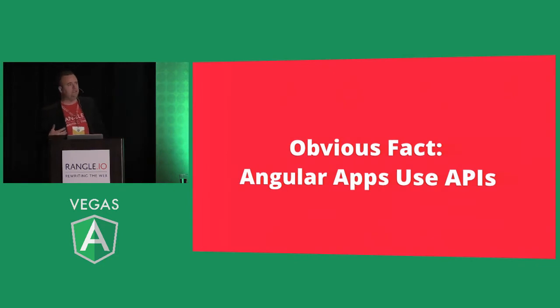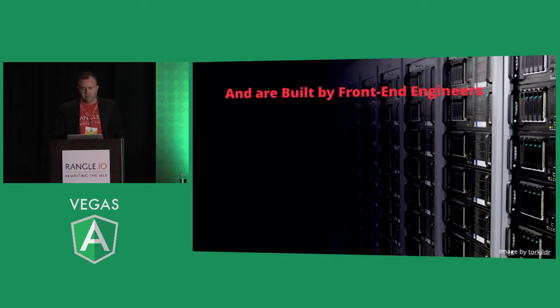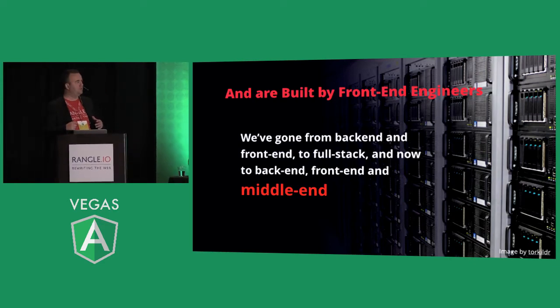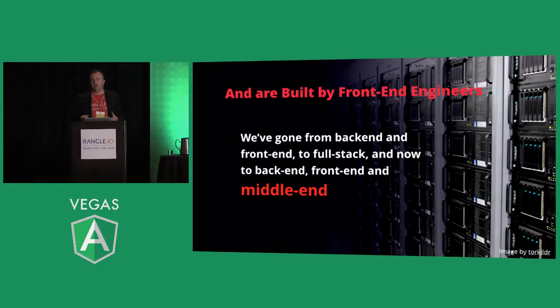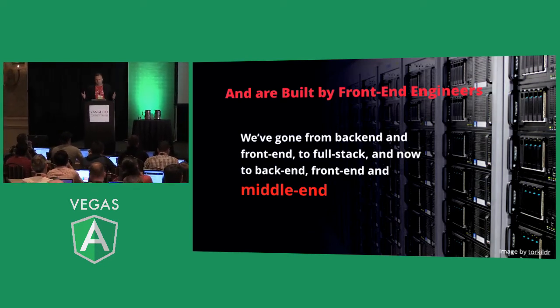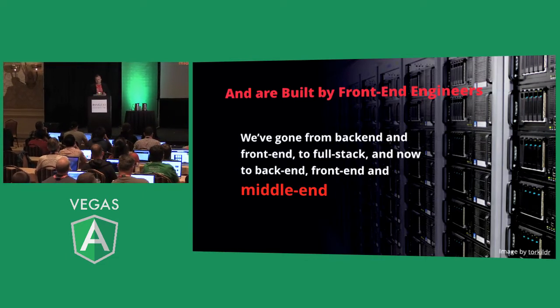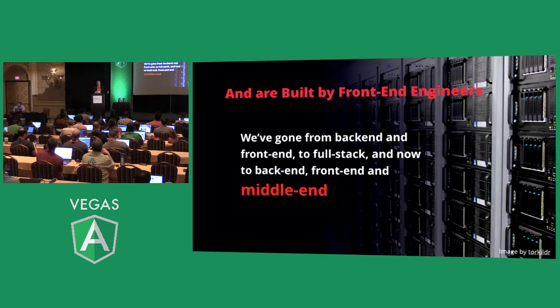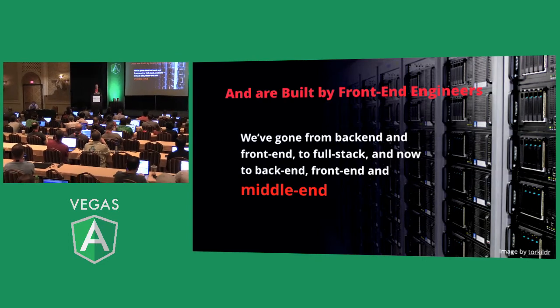An obvious fact: Angular apps use APIs, and if you don't have an API, your app isn't going to do much. But there's been a big shift in the industry. Angular apps are built by front-end engineers. We've had front-end and back-end developers, then went with full stack. But doing front-end engineering with companies that have a different technology in the back end has led to a bigger shift back to specialization.